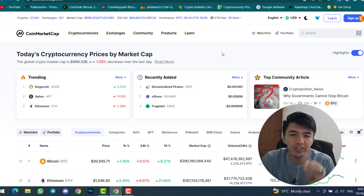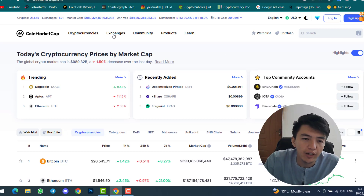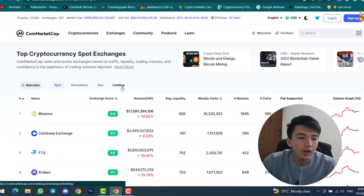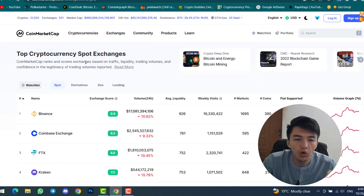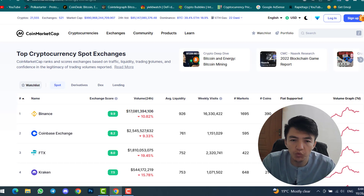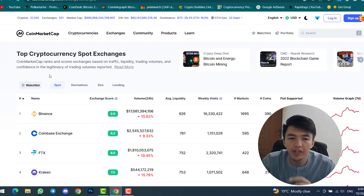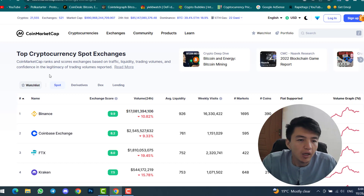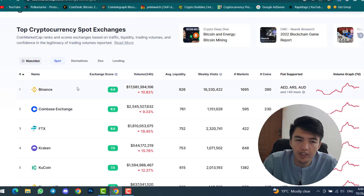You can also find the best exchange for future trading. Simply come to coinmarketcap.com and click on 'Exchanges.' CoinMarketCap ranks and scores exchanges based on traffic, liquidity, trading volumes, and confidence in the legitimacy of reported trading volumes. The exchanges listed here are the best for spot trading. Spot trading means you can only make profit by buying a coin and then selling it when the market goes up.